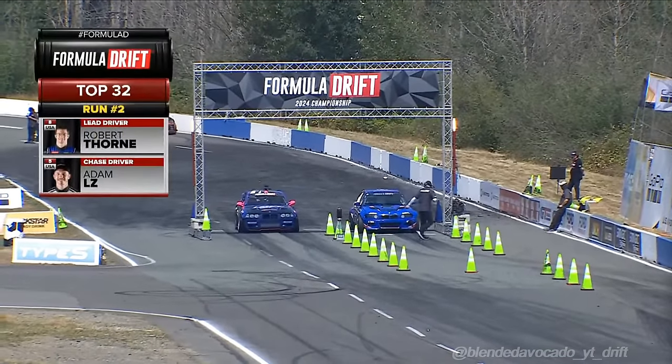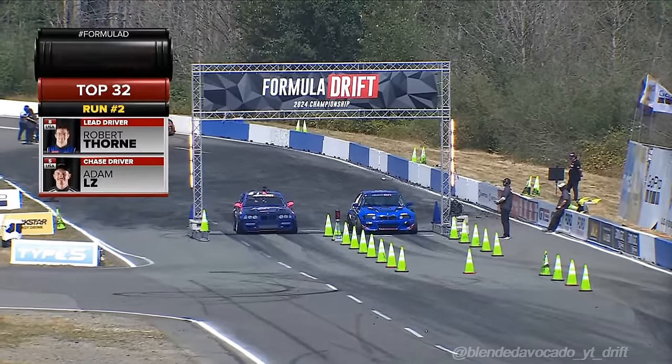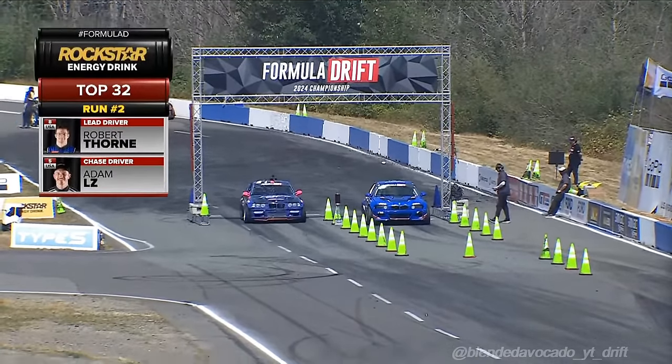He just eats pressure for breakfast. Is that how he stays fit? He is so fit — just a diet of pressure, stress and pressure.